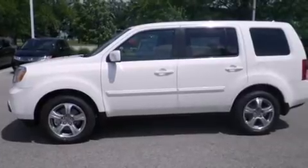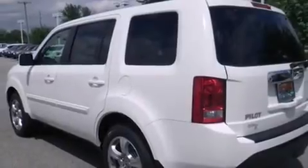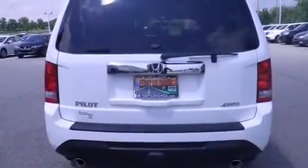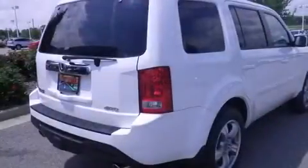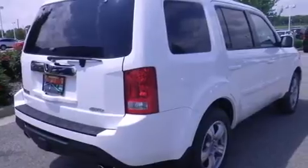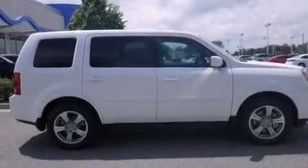Features include heated seats, Bluetooth cell phone integration, traction control and stability control systems, leather seats, side curtain airbags, air conditioning with automatic climate control, cruise control, full power accessories, a power rear lift tailgate, and a sunroof that enables you to fill the cabin with fresh air at the push of a button.